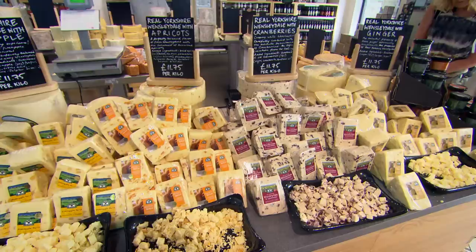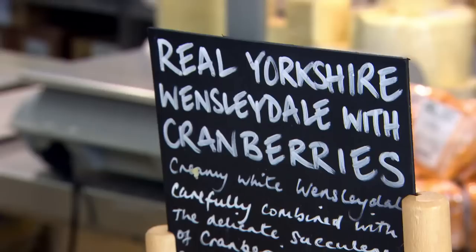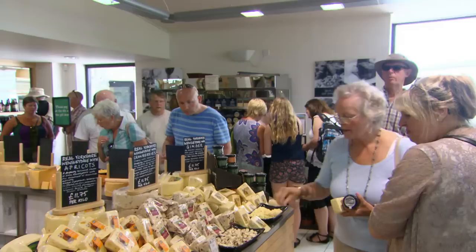Time to try the cheeses. Starting with the basic classic Wensleydale — it's crumbly with a lovely inherent flavour, and that classic crumbly cheese flavour lingers on the tongue. It's delicious, it really is.